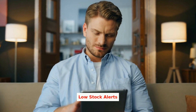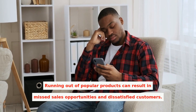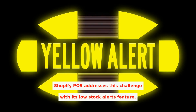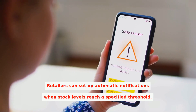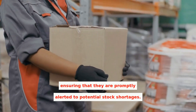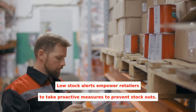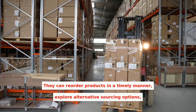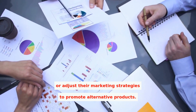Running out of popular products can result in missed sales opportunities and dissatisfied customers. Shopify POS addresses this challenge with its Low Stock Alerts feature. Retailers can set up automatic notifications when stock levels reach a specified threshold, ensuring that they are promptly alerted to potential stock shortages. Low Stock Alerts empower retailers to take proactive measures to prevent stockouts. They can reorder products in a timely manner, explore alternative sourcing options, or adjust their marketing strategies to promote alternative products.